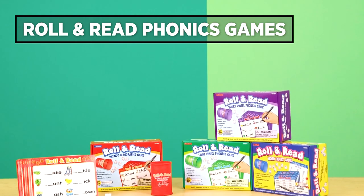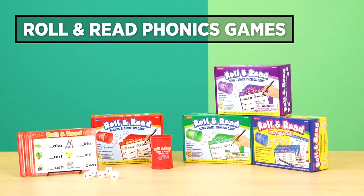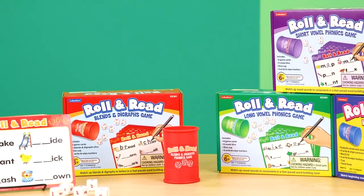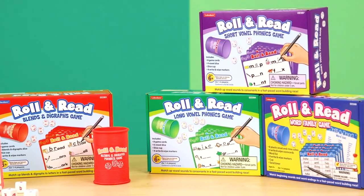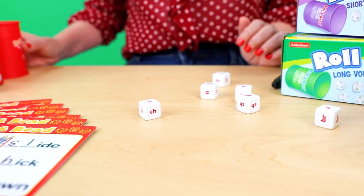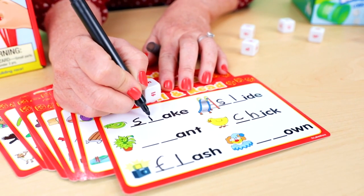Now let's switch to reading and look at the Roll and Read phonics games. They help kids decode words by focusing on vowel sounds, blends, digraphs, and word families. Four people can play — you just roll the dice and try to be the first to build all the words on your card.